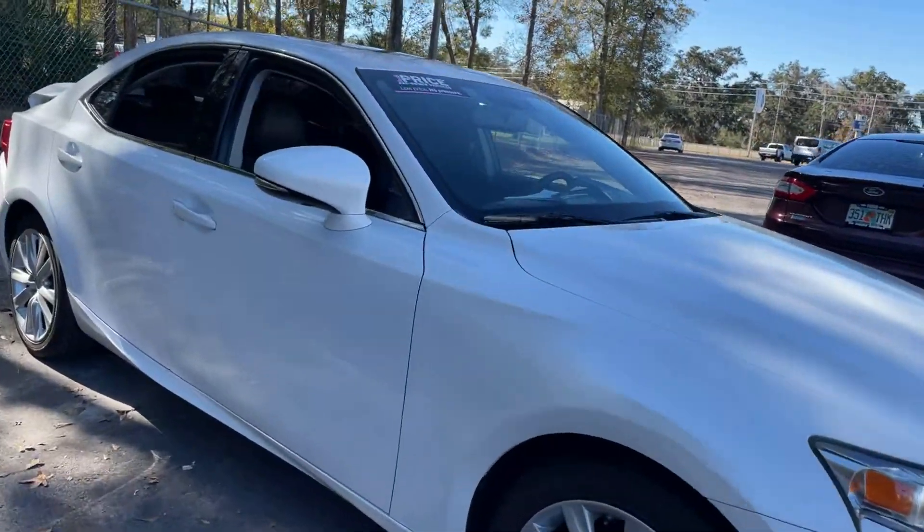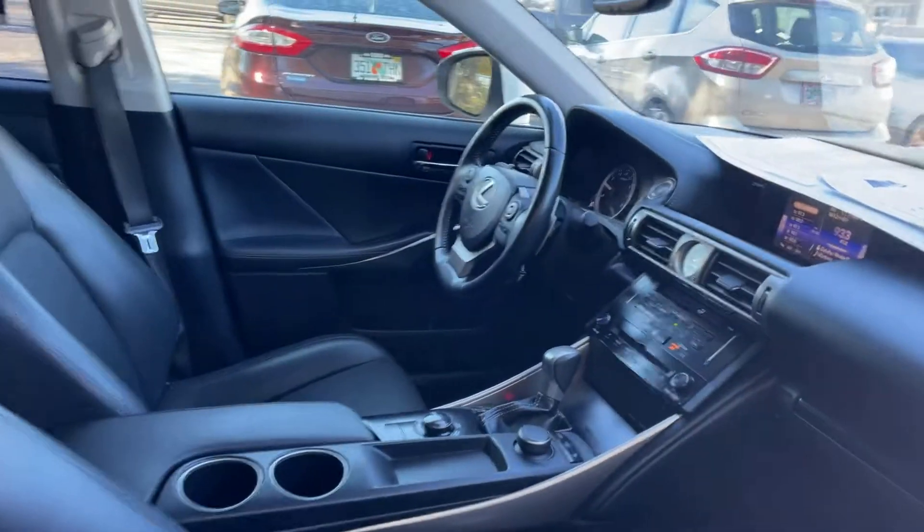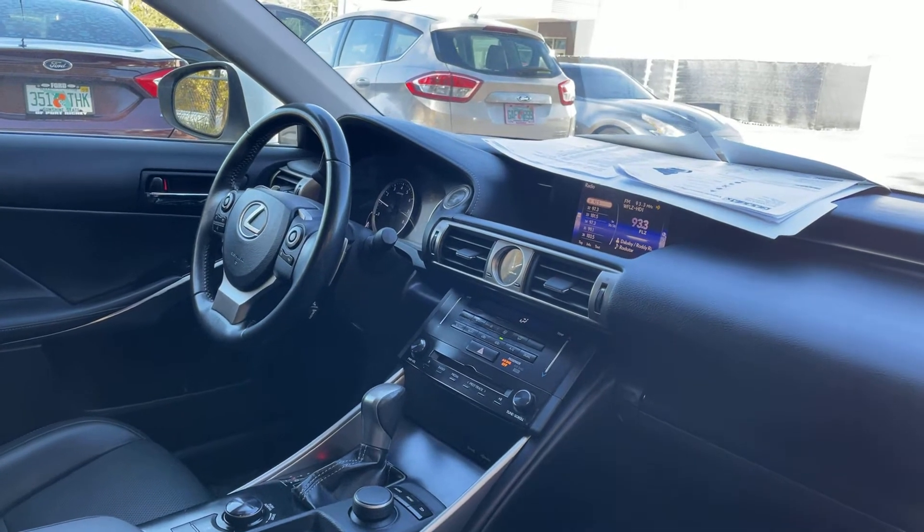This is a 2014 Lexus IS250, white, over black leather interior, power windows, locks and mirrors, leather wrapped steering wheel, paddle shifters.